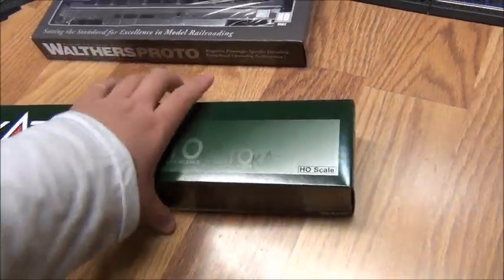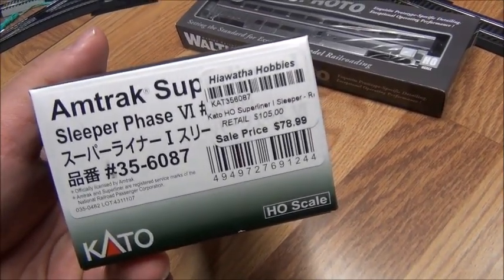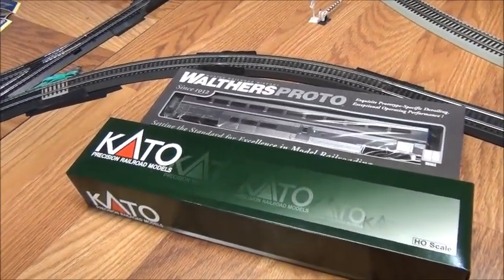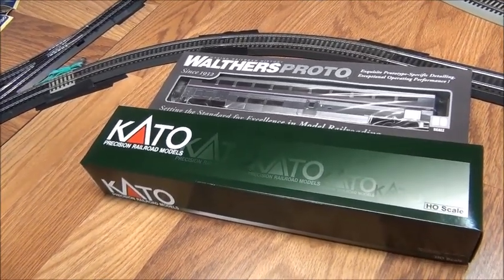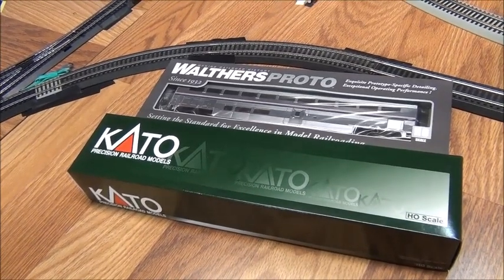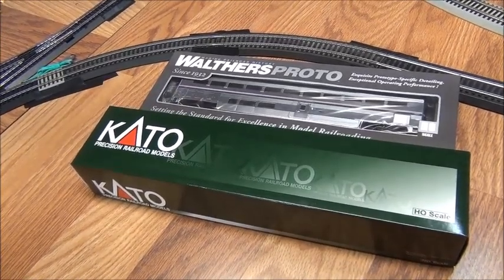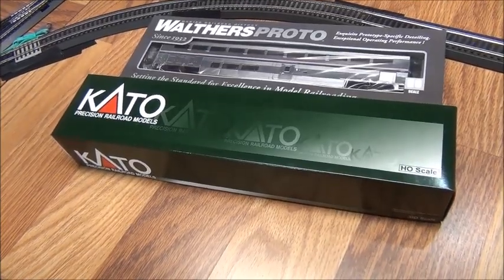And also, I have another Kato piece. I actually bought both of these off of Hiawatha Hobbies. In case you don't know, Hiawatha Hobbies is actually a pretty good store. I've never been there in person because I've never been to Wisconsin, but I've ordered from their website several times. The shipping is really good, and they have very decent prices — they've discounted several of their products. If you've never shopped from Hiawatha Hobbies, I suggest you check it out because they've got some really good deals on trains.